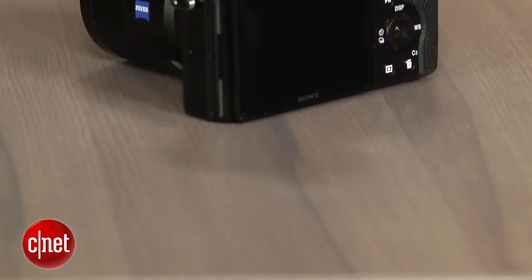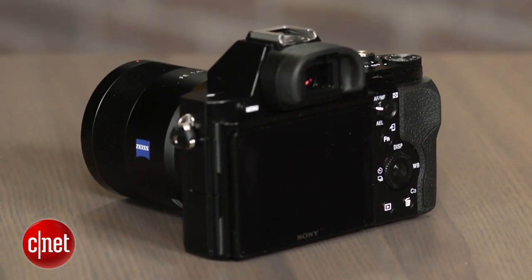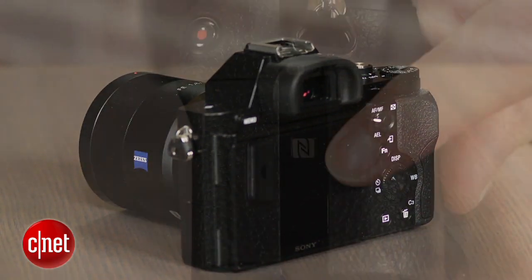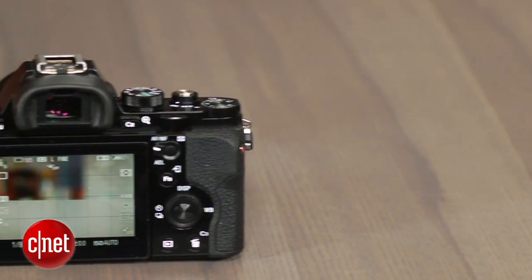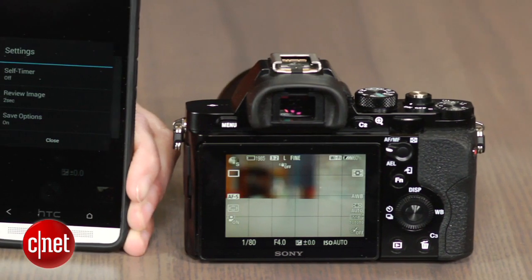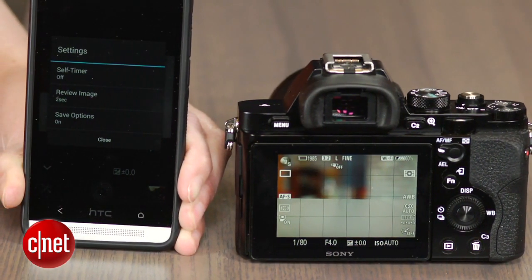I've got few complaints about the feature set, too. While I wish it had a built-in flash, that's frequently excluded from full-frame models. In addition to the electronic viewfinder and tilting LCD, it supports WiFi with NFC, along with apps from Sony's proprietary app store. The remote shooting app is still pretty basic, though.